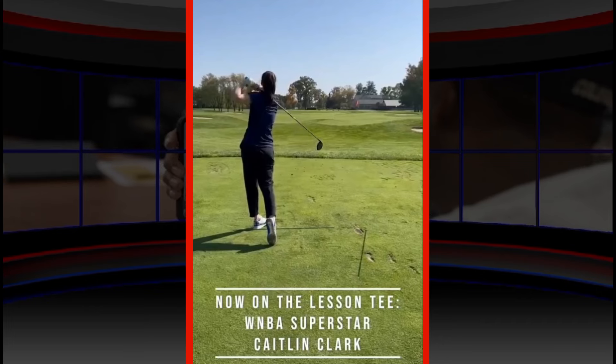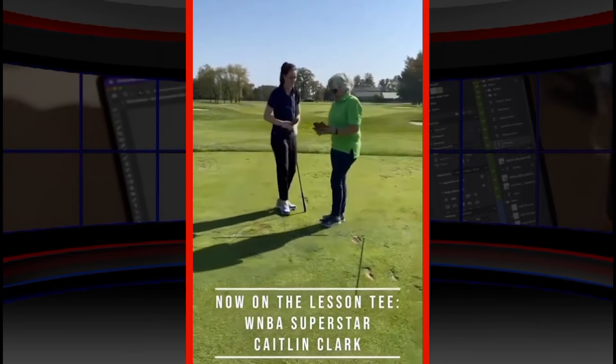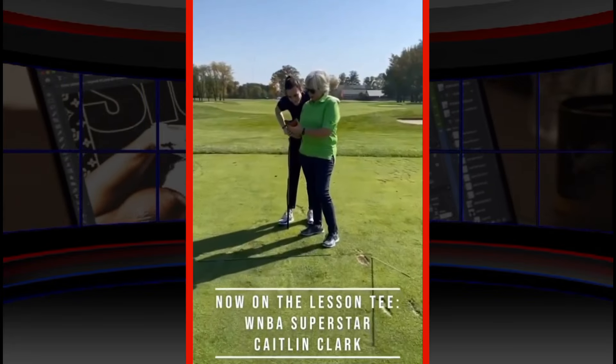That's freaking perfect. Is it awesome? That one was money. And your finish was good too. Now, I wanted to point this out to you.